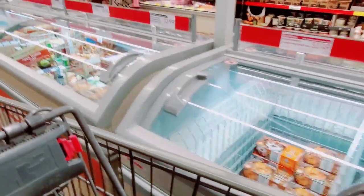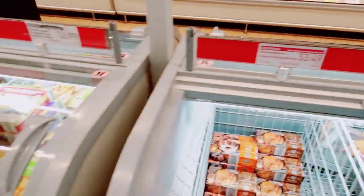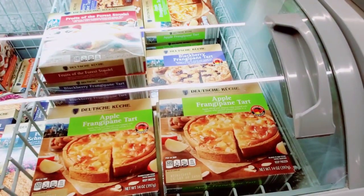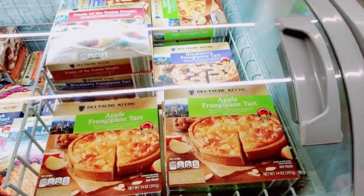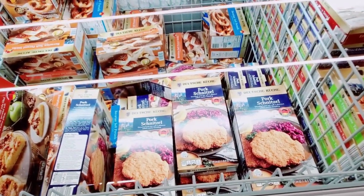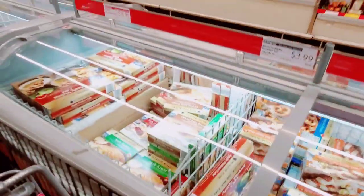And I think we might have seen these last time — the pumpkin. Apple tart, blackberry tart — $2.99. Pork schnitzel — $8.99. Apple walnut cake. How much is the apple walnut cake?